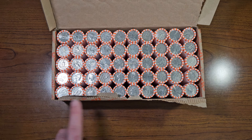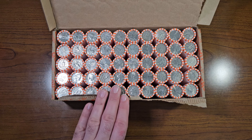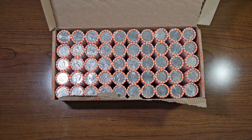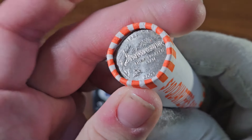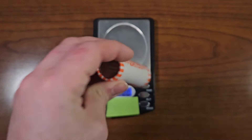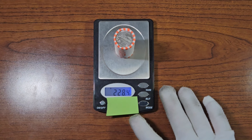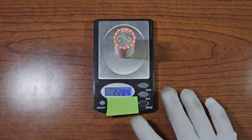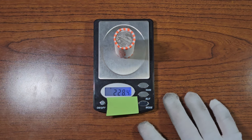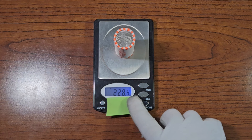I'll open these first five rolls with you to see what we can find inside. After that's done, I'll go ahead and open these rolls on my own, and then we'll go straight to the full box recap. So with that being said, let's get right into it.